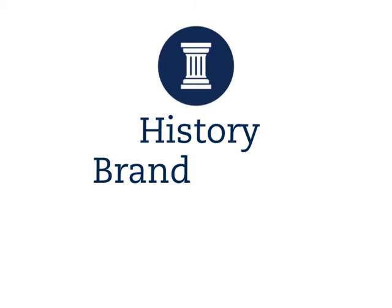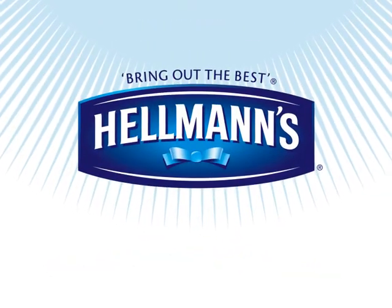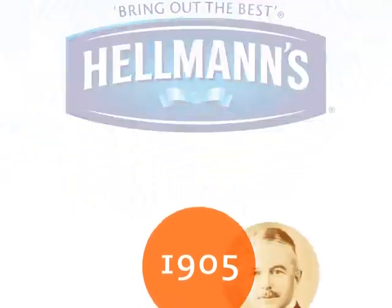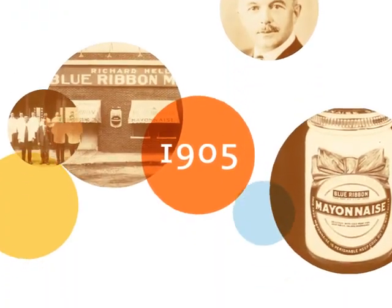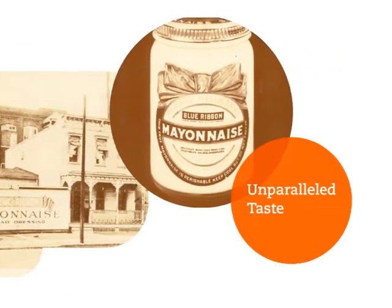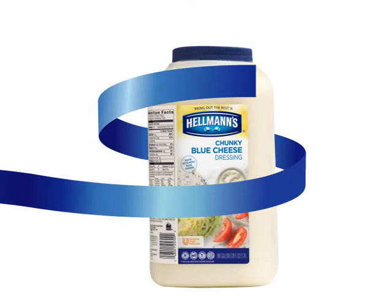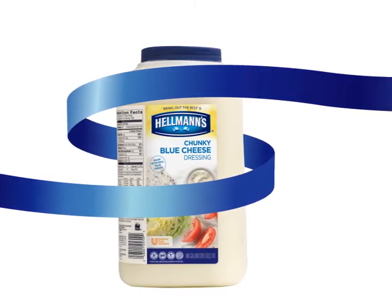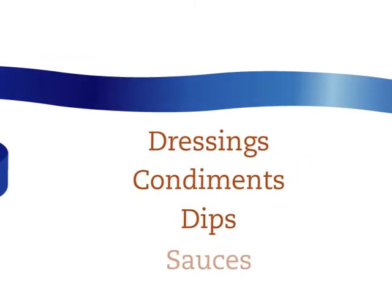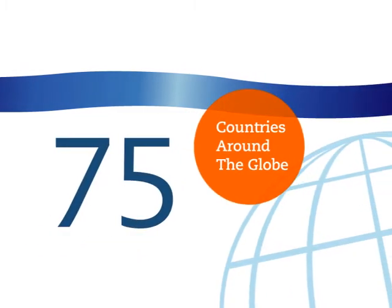History, brand equity, and vitality. Since 1905, when a blue ribbon was tied around a jar of our mayonnaise, Hellmann's has stood for superior quality and unparalleled taste. Today, Hellmann's delivers that same blue ribbon quality in each and every one of our dressings, condiments, dips, and sauces — sold in more than 75 countries around the globe.